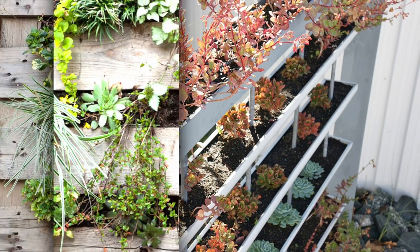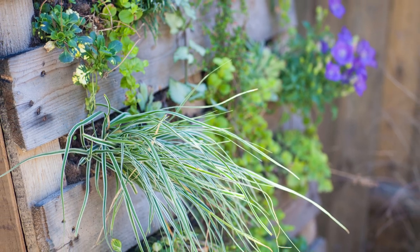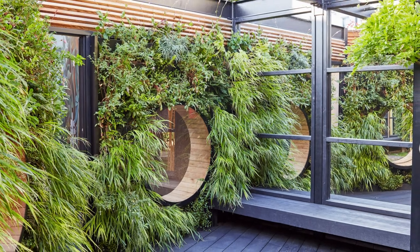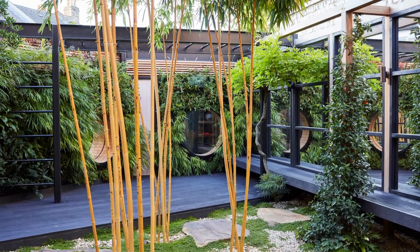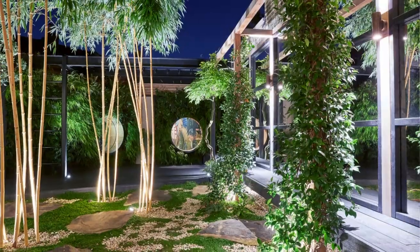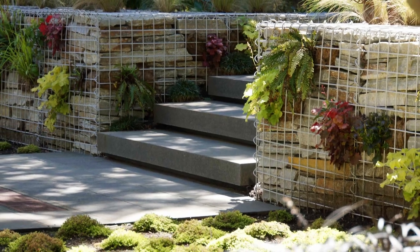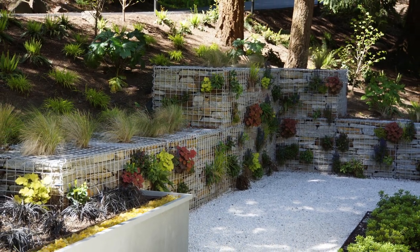Here are some interesting ideas you can use in your backyard. The first one is a vertical trellis garden — create a vertical garden on a trellis by planting climbing plants such as grapes, clematis, or wisteria. This type provides shade and privacy and can create a stunning visual feature. Another idea is a vertical herb garden — use a wooden pallet, mesh, wire, or a series of pots to create a vertical herb garden. You'll have fresh herbs at your fingertips while adding a touch of green to your outdoor space.